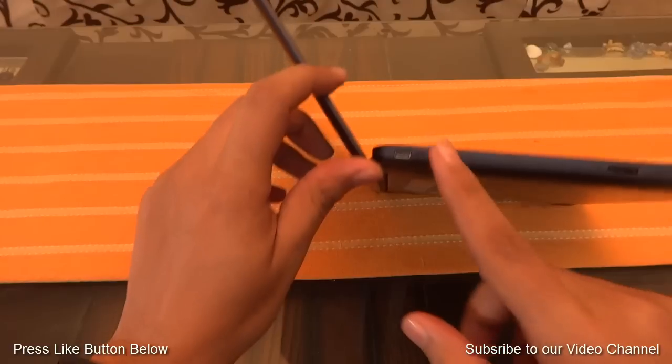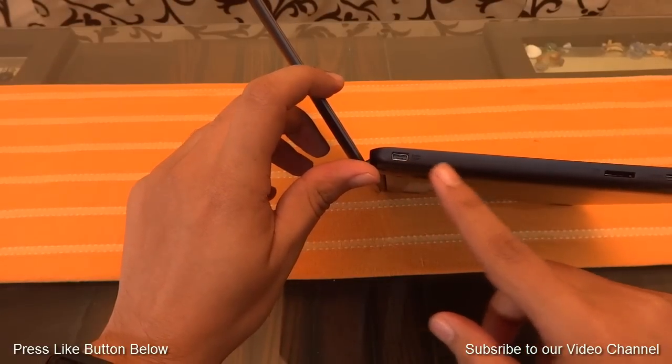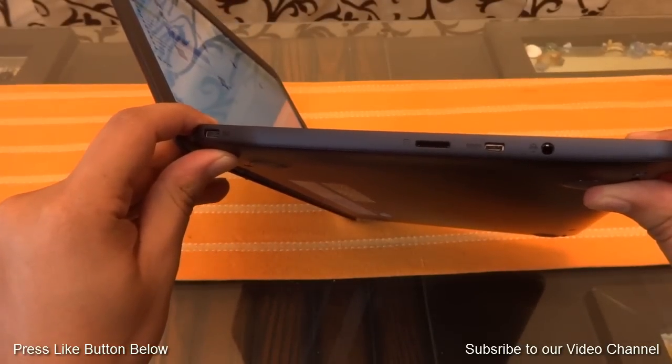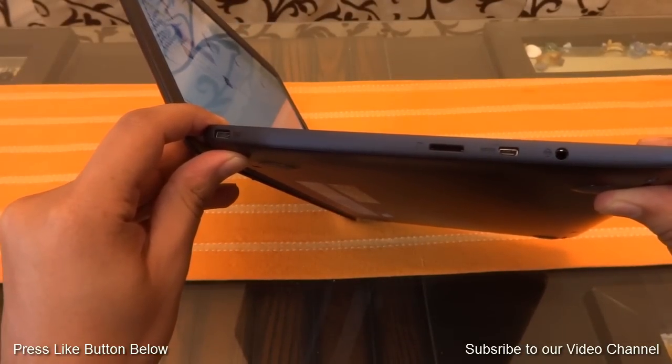If you talk about connectivity and ports, then on the left side you will find a power port, a microSD card slot, a micro HDMI slot, and at last you will find your 3.5mm audio jack.